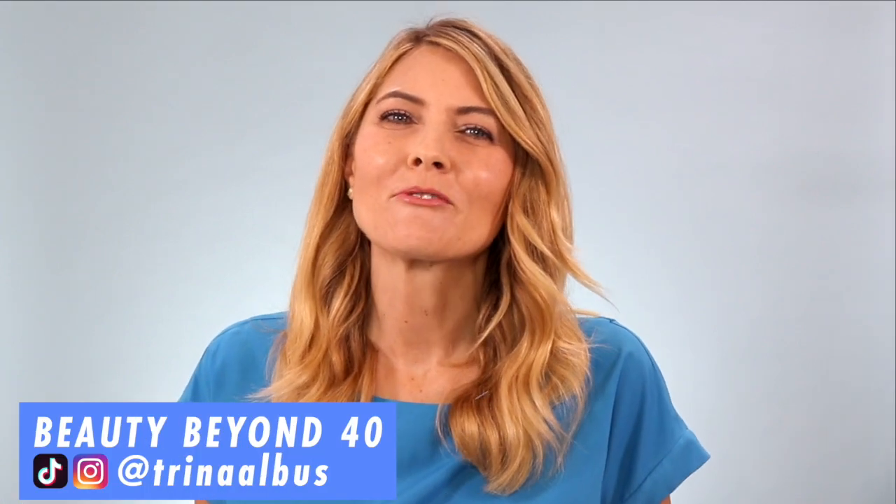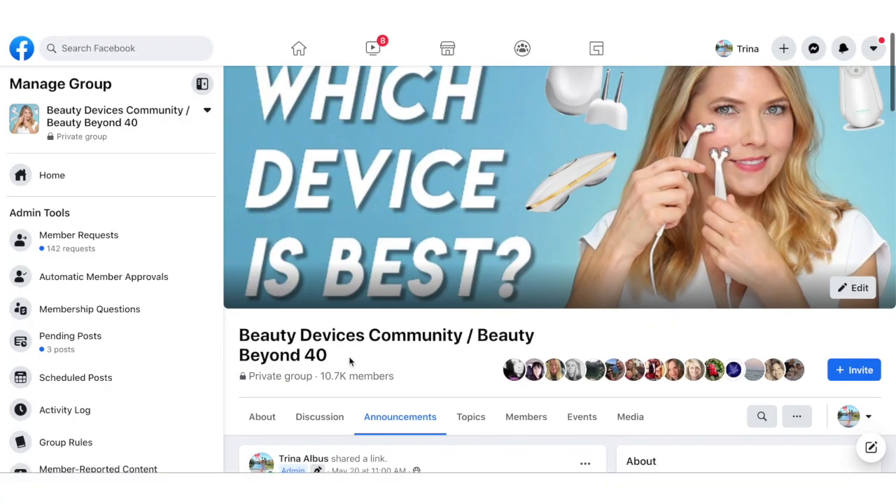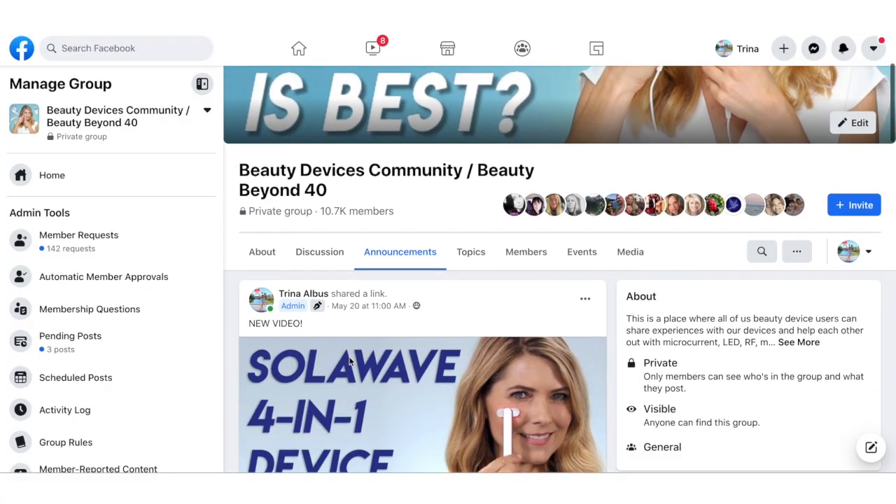Hi everyone, welcome back to Beauty Beyond 40. If you're new here, my name is Trina. I make videos about beauty devices. If you're interested in this topic, I would love it if you would subscribe before you leave. I'm also on TikTok and Instagram, and I have a private Facebook group with over 11,000 members. I'll leave links to all of this down in the description if you're interested.